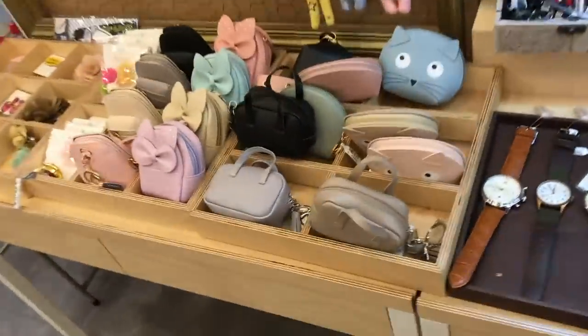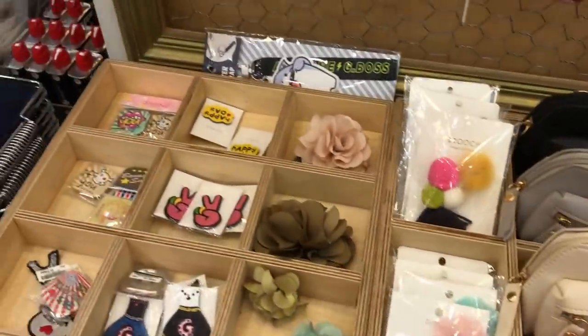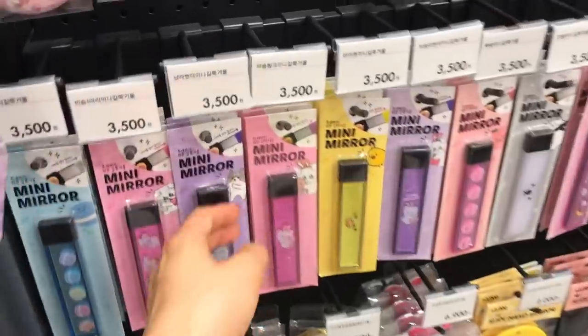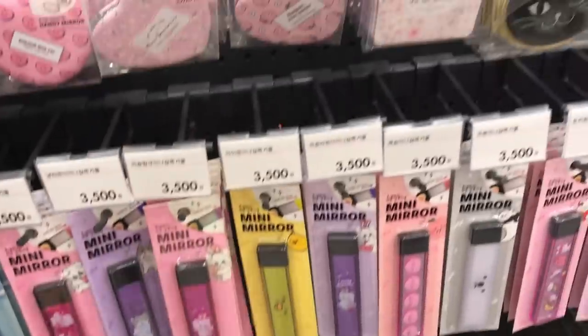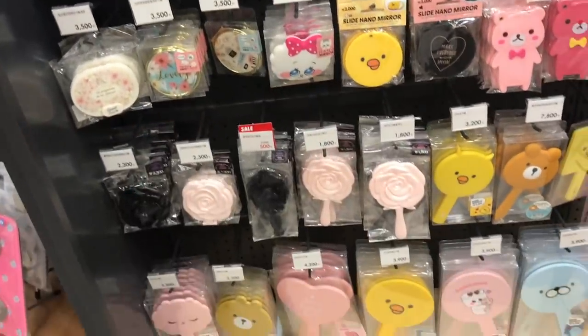These little teeny tiny backpacks are so adorable - they remind me of something you could find in a Japanese claw machine. Here are all the little hand mirrors you can put in your purse. That mini mirror is super slim, it looks almost like a harmonica.